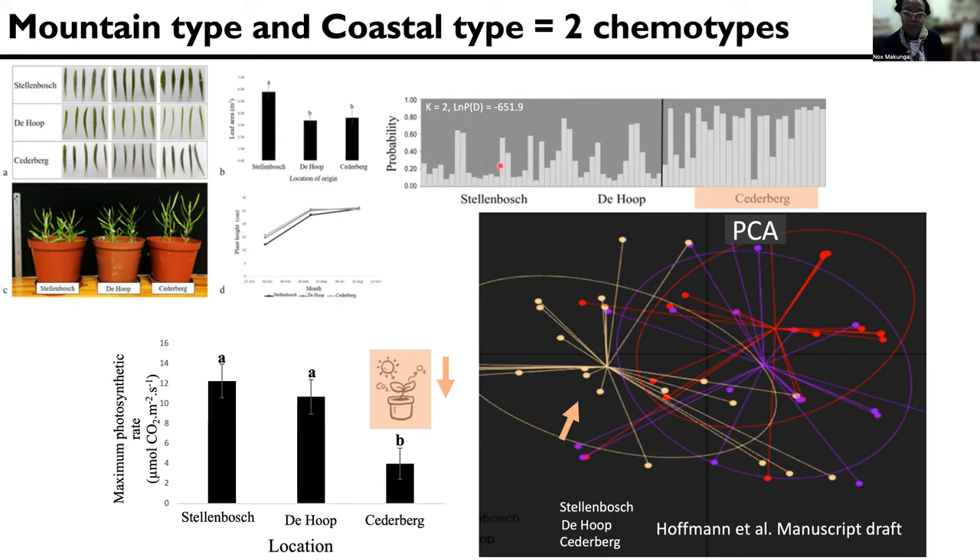And we could confirm that the Stellenbosch and the de Hoop populations, which are much closer to the sea, seem to have a similar genetic structure. And the plants that are inside the Cedarberg Mountains seem to be an isolated ecotype, where not much genetic material is actually being shared.